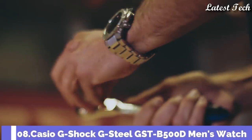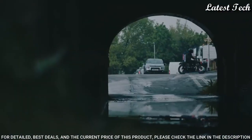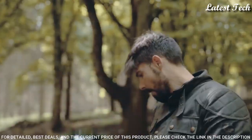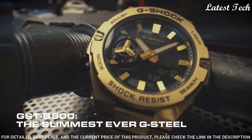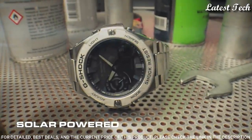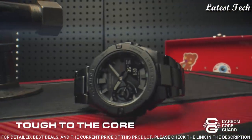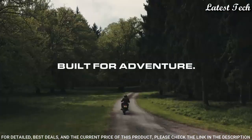Number 8: Casio G-Shock G-Steel GST-B500D Men's Watch. It features a Solar Quartz Movement, N5684 Caliber, Stainless Steel Case. Dimensions are 48.9mm in diameter and 12.8mm in thickness. Display Type: Analog Digital. This timepiece has mineral glass, Stainless Steel Band, and 200m Water Resistance. The following features are equipped: Bluetooth, World Time, Countdown Timer, Backlight, Perpetual Calendar, Date, Day, Month, Chronograph, Alarm, Power Reserve Indicator, Glowing Hands, and Glowing Markers.